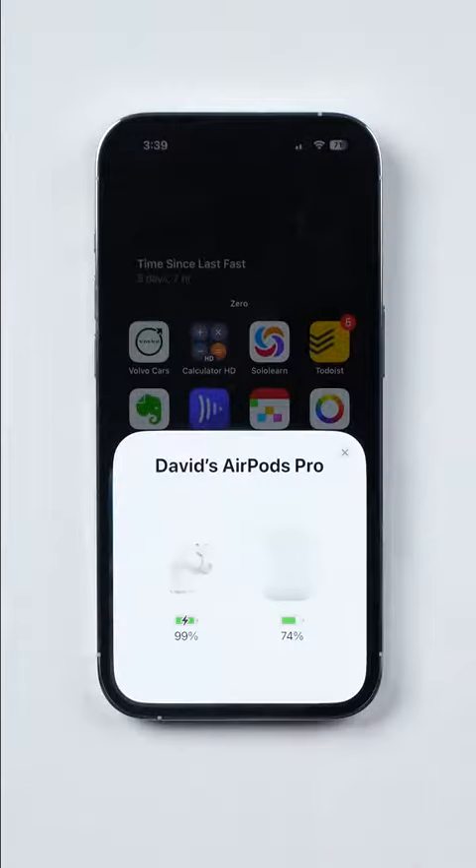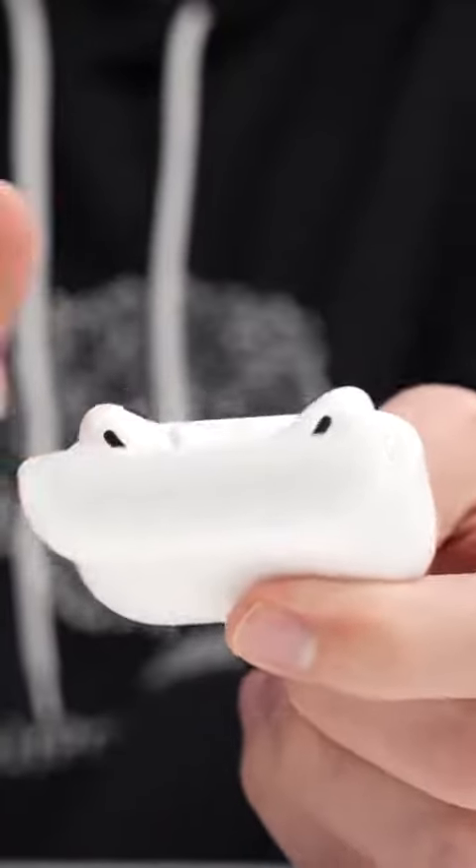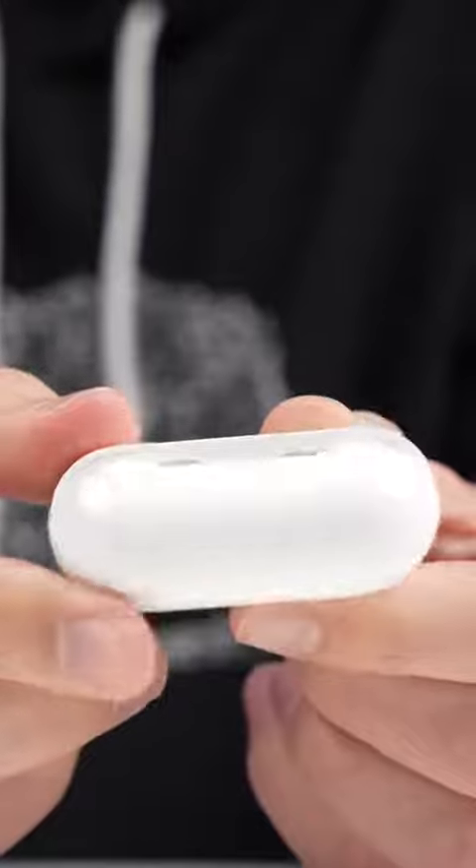The last big claim Apple made with these is regarding the battery life, with Apple saying that the earbuds themselves last two hours longer than before — up to six hours compared to four — and the combined battery life with the case is now up to 30 hours compared to just 24.